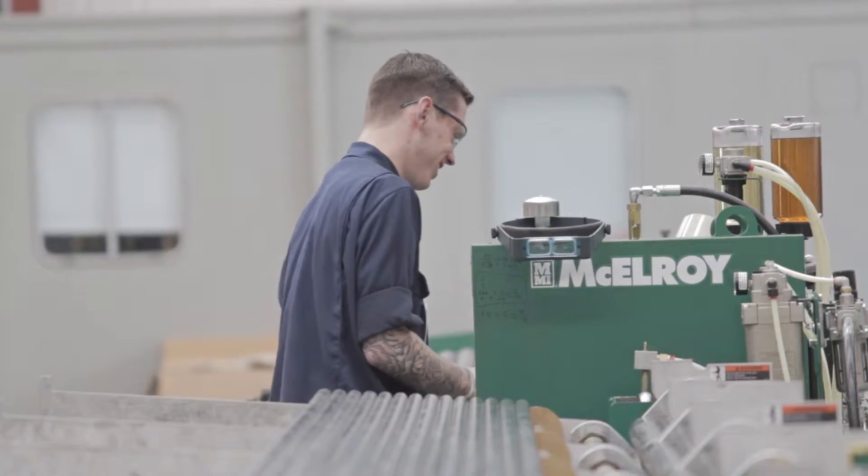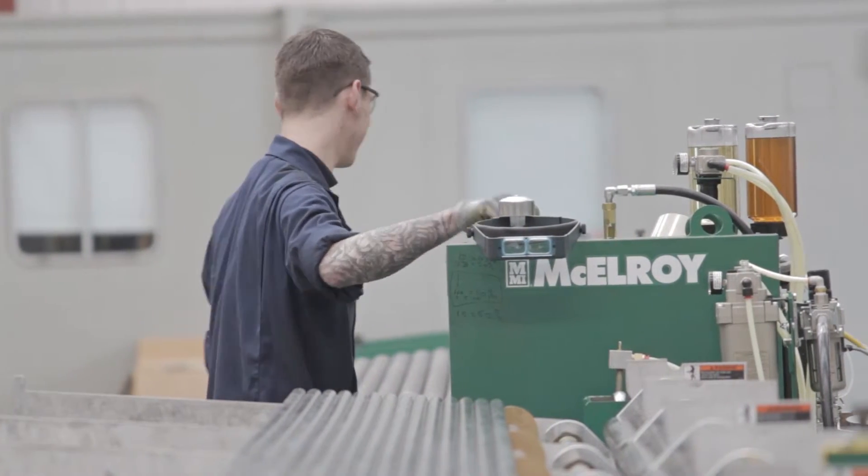In buying three finning machines there wasn't any other choice than McElroy. They deliver the best product by far. We did do a lot of market research and we found that the only route that we could take was to purchase McElroy equipment.